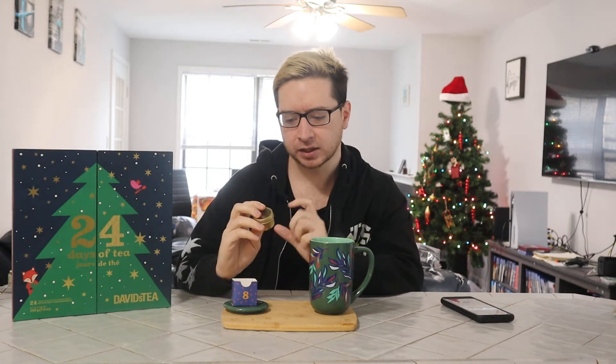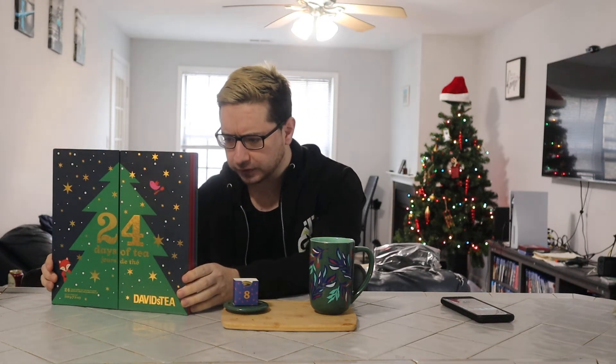With that being said, day 8 brings us roasted chestnut. This is going to be an interesting tea because I wouldn't have ever expected this to be a kind of tea. Chestnuts roasting on an open fire is traditional for the holiday time, and I've never had a roasted chestnut, if we're being real. But let's see what ingredients we have on here because it sounds like a very interesting tea.